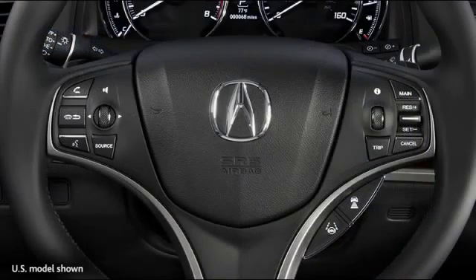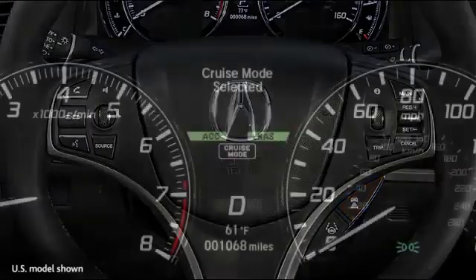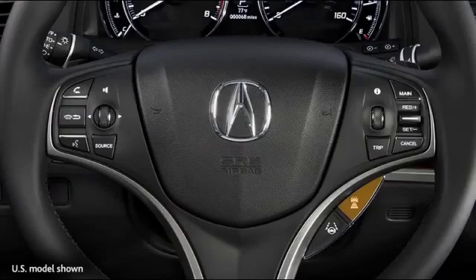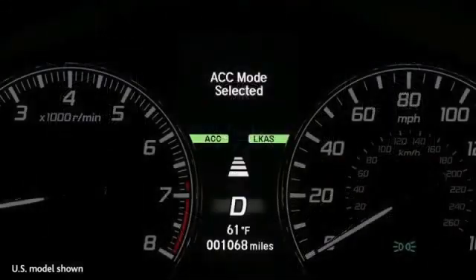The system can also be operated as conventional cruise control. Press and hold the distance button for at least one second, and the MID will display the message 'cruise mode selected.' Likewise, pressing and holding the distance button again for one second will re-engage ACC, and 'ACC mode selected' will appear in the MID.